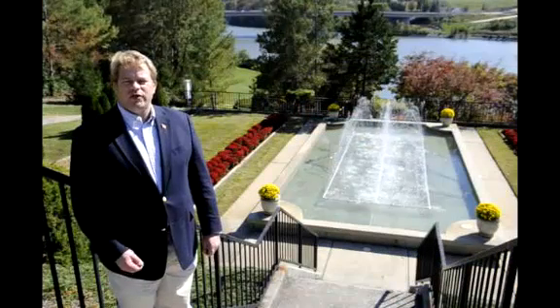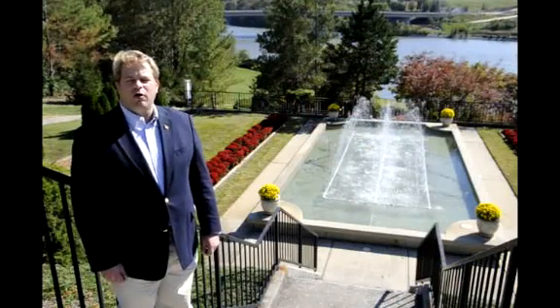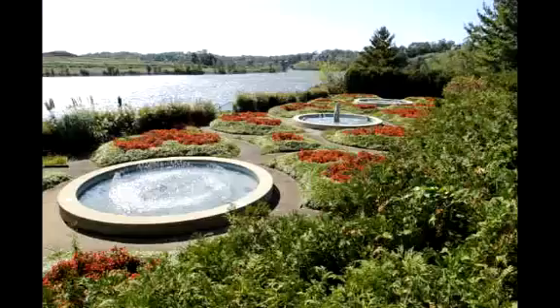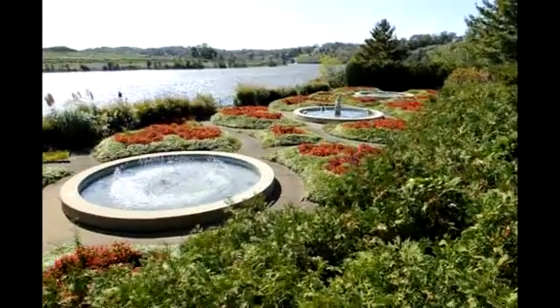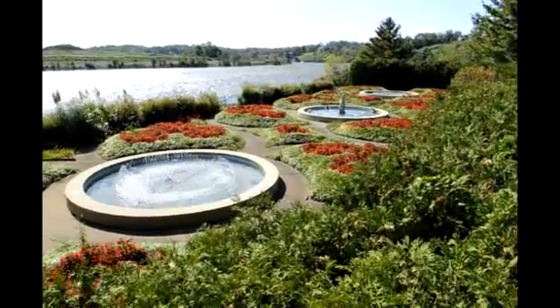Knoxville is made up by its historical sites and its historical homes. The homes are where families lived, where families grew up. They're the people that make up Knoxville. So when you lose a portion of that history, you lose a portion of Knoxville itself.